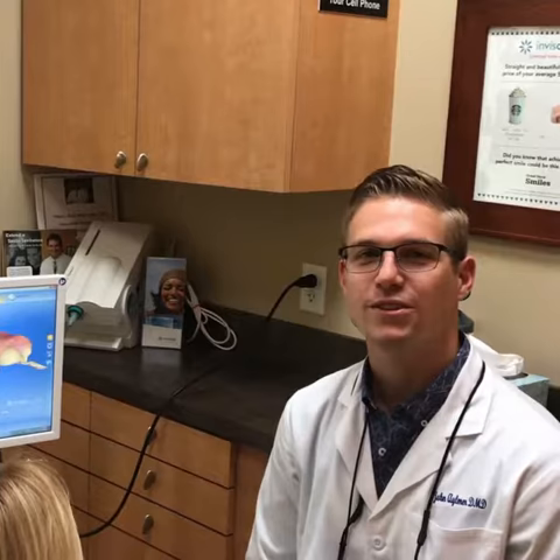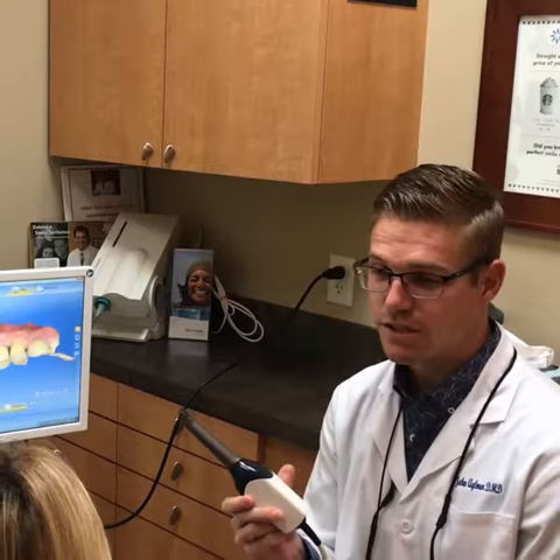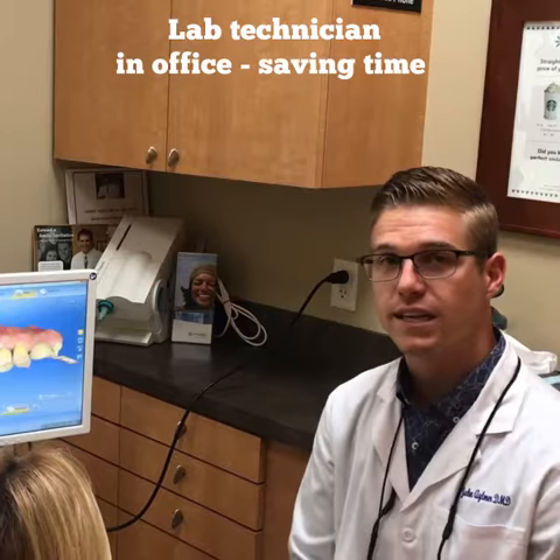After we painlessly prepare the tooth for a crown, there's no longer a need for impressions. We use our digital scanner to take pictures of the tooth so that I can design the crown in our software. After that, we have a lab technician in office to customize the tooth to match the teeth next to it perfectly.